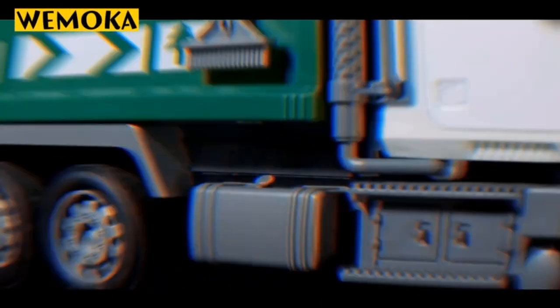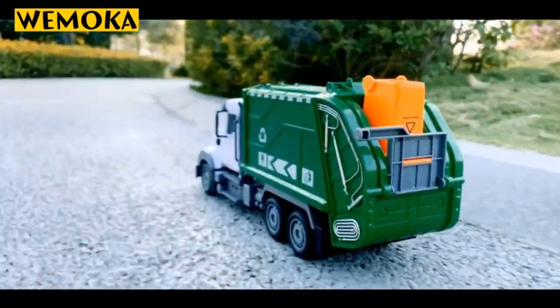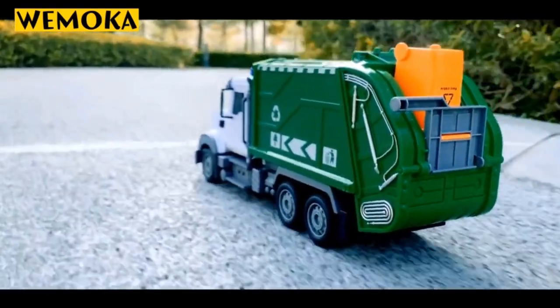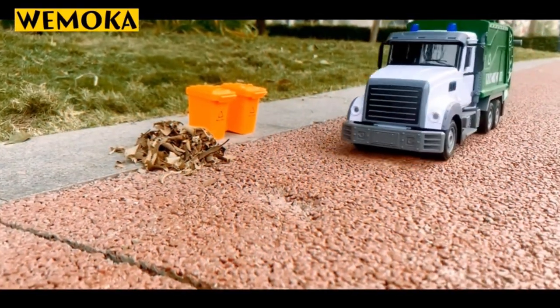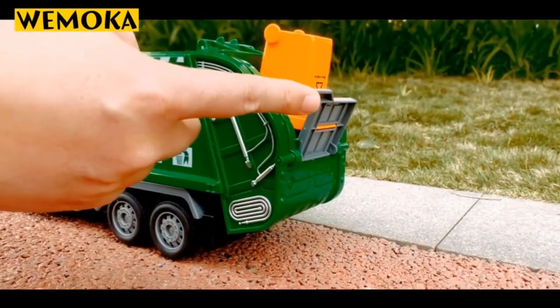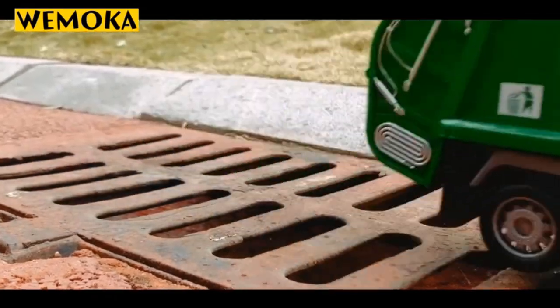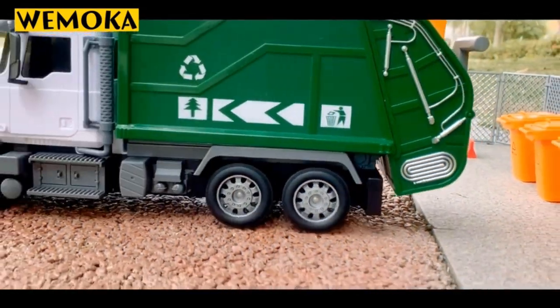Kids these days are interested in playing with unique models of remote-control vehicles, ranging from military trucks to garbage trucks. Kids nowadays are open to any RC model that can satisfy their curiosity about vehicles through showing realistic simulations and impressive stunts. And for that, we have presented here four of the best remote-control garbage trucks that will impress any RC vehicle enthusiasts, especially kids.